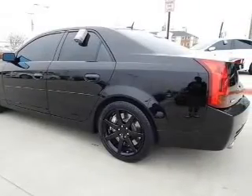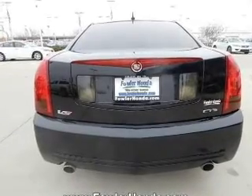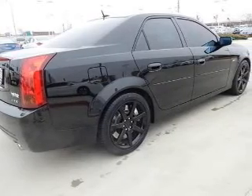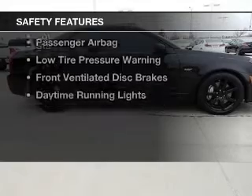The features include internet connectivity, electric trunk, leather seats, heated seats, Sirius XM satellite radio, steering wheel controls, a DVD system, memory seats, a premium sound system, and aluminum rims.